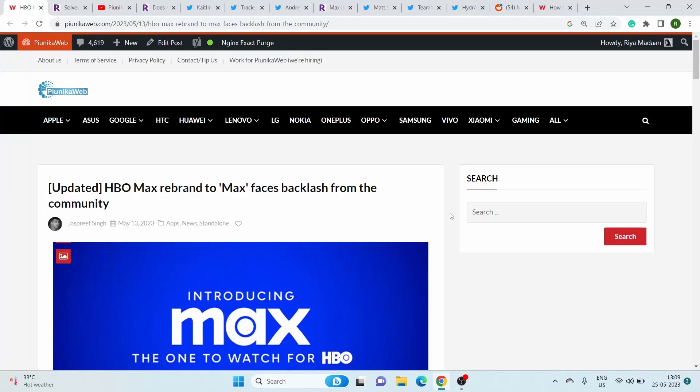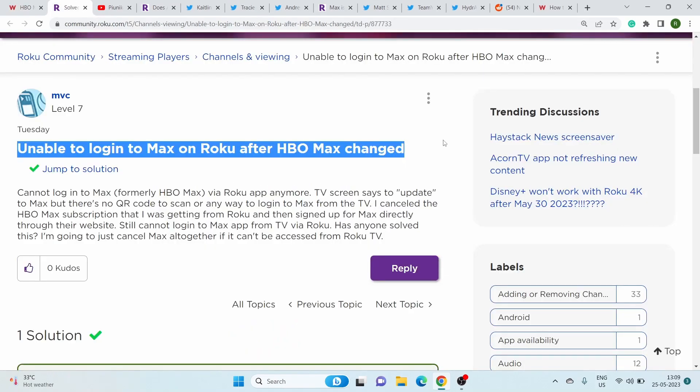HBO Max has recently been rebranded to Max, and ever since that happened, users have been facing various issues. However, in this video, we will particularly talk about a workaround that's causing login-related problems for Roku TV users.